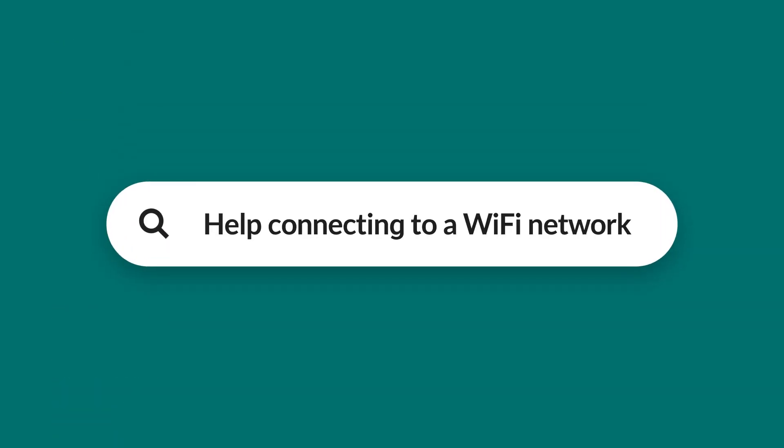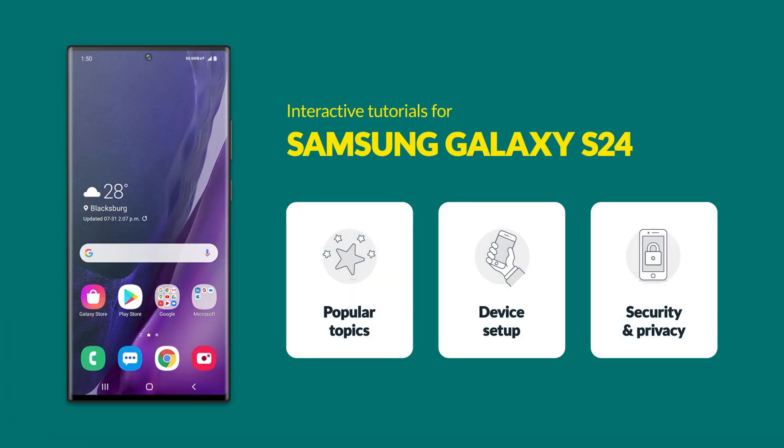You can search by device or just enter what you're looking for in the search bar. You'll get access to interactive guides, troubleshooting solutions, and tutorials to help you master the ins and outs of your device.